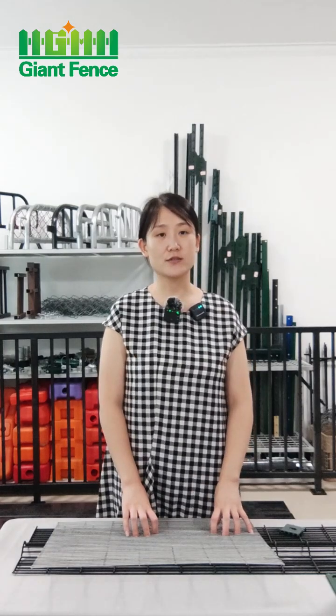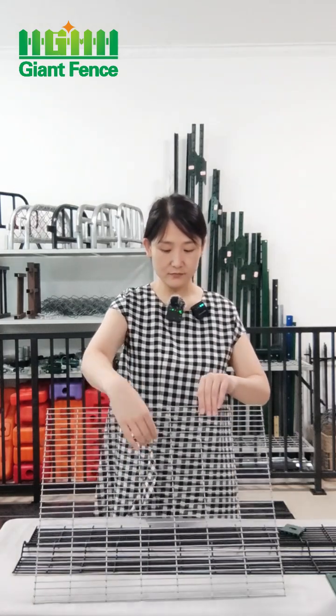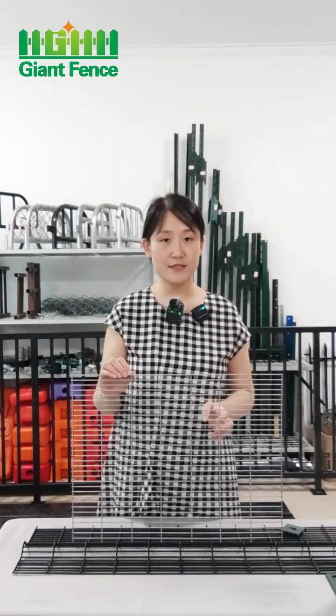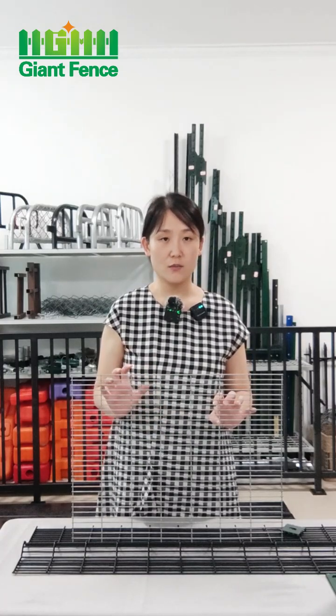Today I will introduce the high-security fence. It's also named anti-clamp fence. This anti-clamp fence is widely used for prisons and airports, and it's popular in Europe, America, Canada, and many different markets.